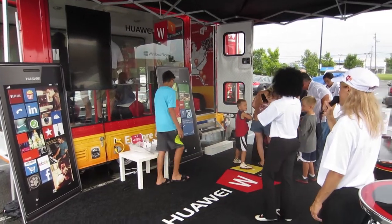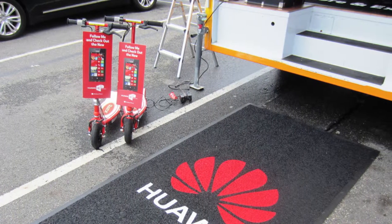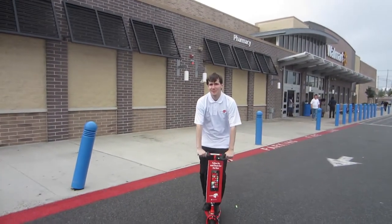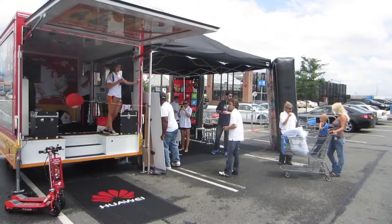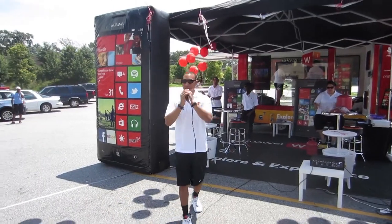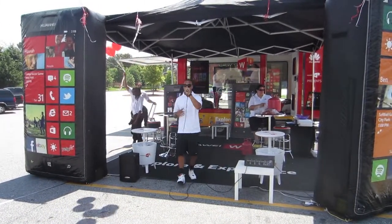Two fun things we did for these activations with the advertising display cube: we had battery-operated Razor scooters that enabled brand ambassadors to ride around and encourage folks hustling in or out of Walmart to head over and see what we're all about. We also made use of a PA system so we were able to talk to people and encourage them to come over and check us out.